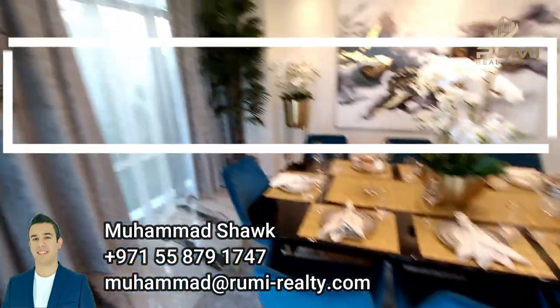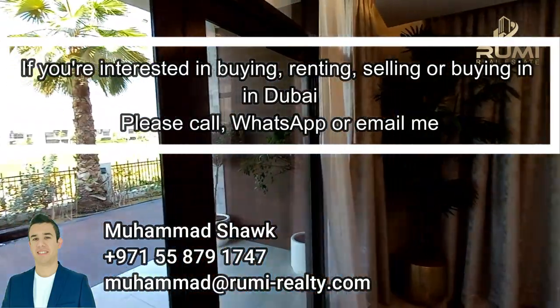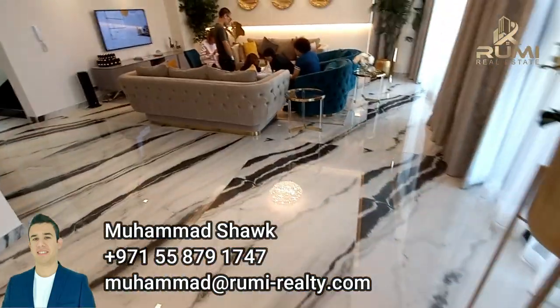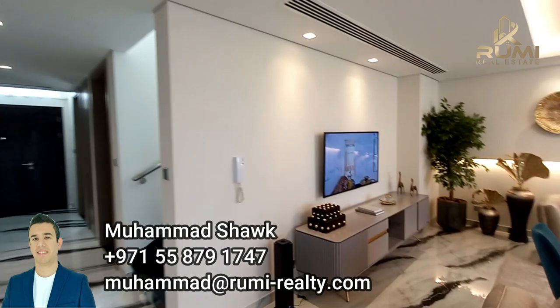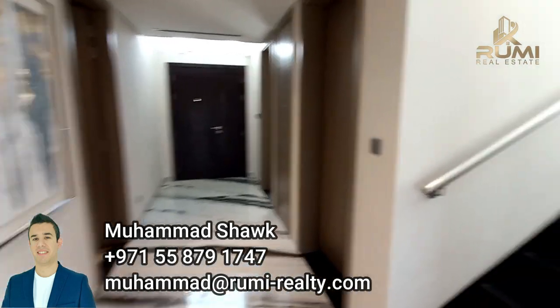Here is the dining area with floor-to-ceiling windows on both sides, so you will never run out of natural daylight. And here is the living space. I won't show too much of it as there are other clients here discussing buying villas in Emaar.